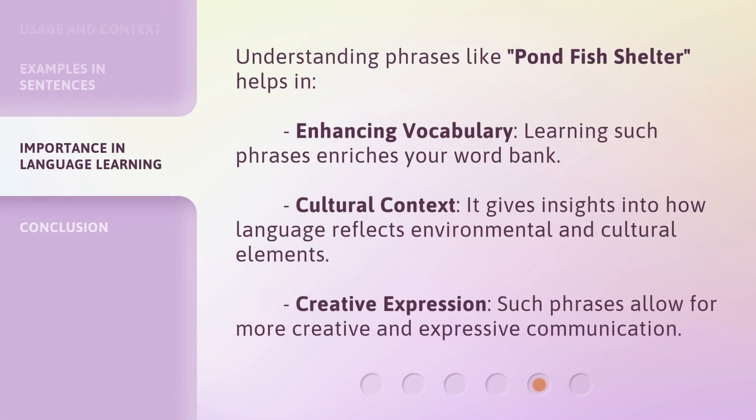Understanding phrases like Pondfish Shelter helps in enhancing vocabulary — learning such phrases enriches your word bank. 3. Cultural context: it gives insights into how language reflects environmental and cultural elements. 4. Creative expression: such phrases allow for more creative and expressive communication.